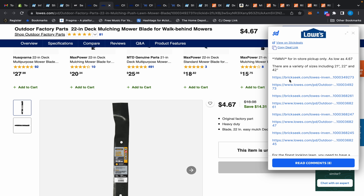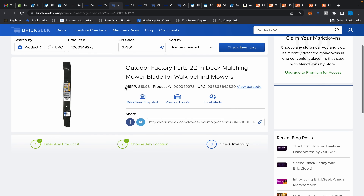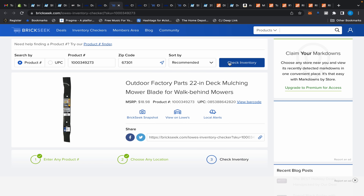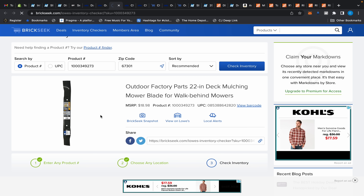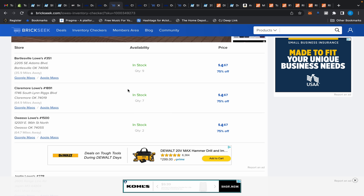They have BrickSeek links kindly provided for each different type of blade. Let's click the first one, and it takes us to BrickSeek where we can put in a zip code and click 'Check Inventory' to see what's available in our area. And there it is — these Lowe's stores have a whole bunch of these blades at 4.67 cents, just like we saw on Slick Deals.